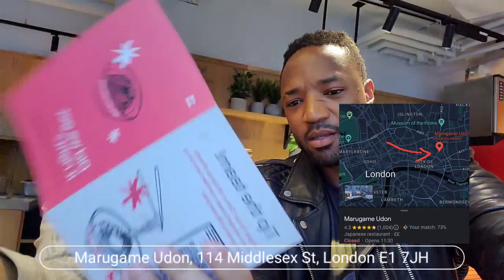So we are at Marugame Udon in London. It's a noodle and tempura bar and we're just here to try out some of the food, see what the internal decor is like. I actually have been meaning to try this place for a long time — I always see this place and it's always a lot of people and it always smells really good. So I'm really excited.